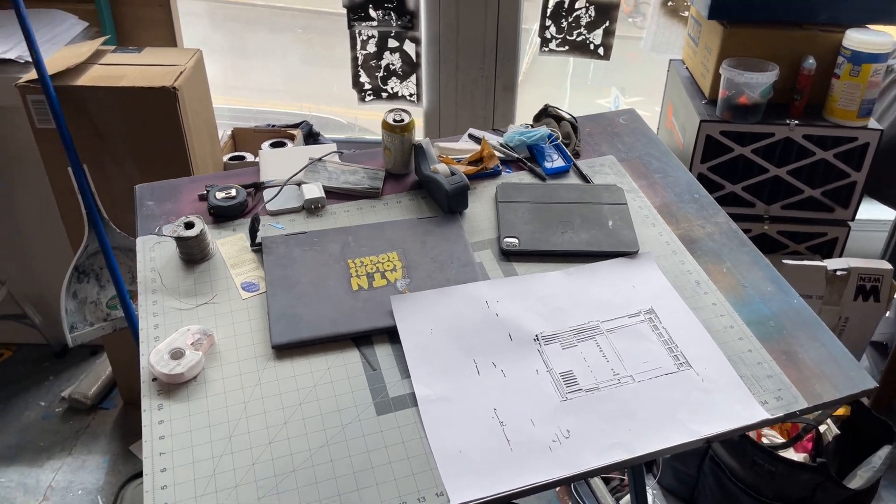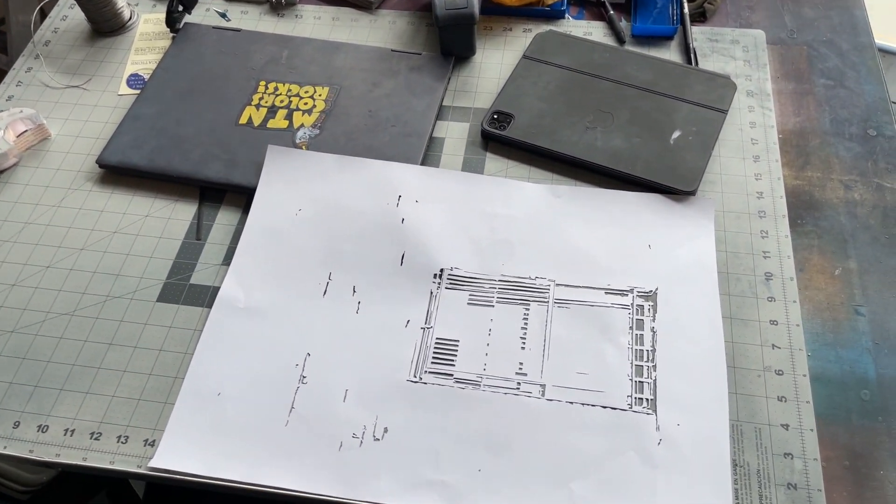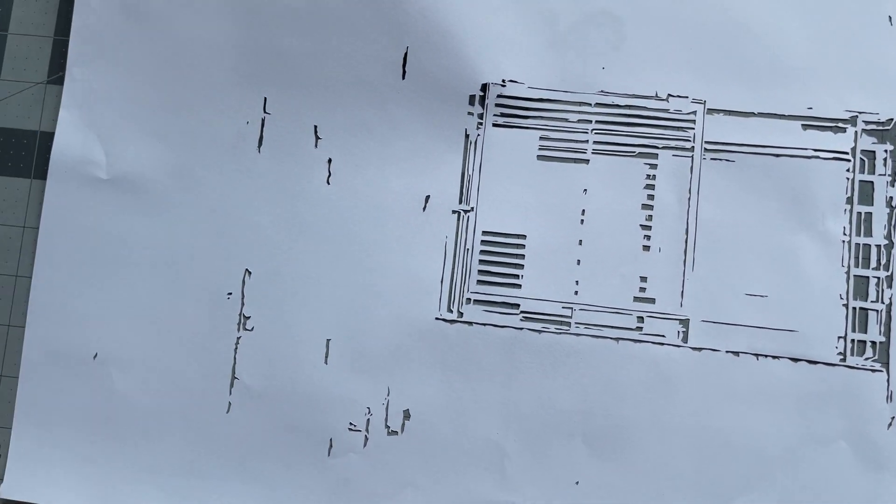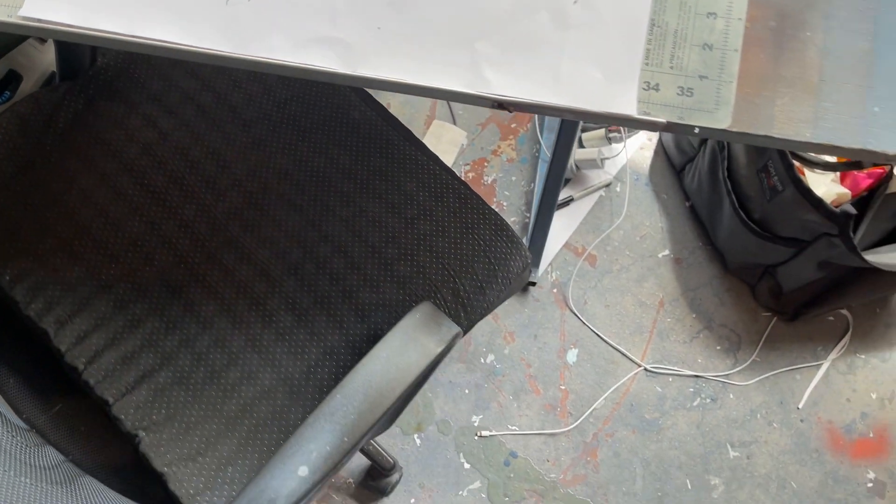This is the desk where I create all my stencils — my messy, messy desk. This is a stencil I'm currently working on — just small holes in paper cut with an exacto knife.